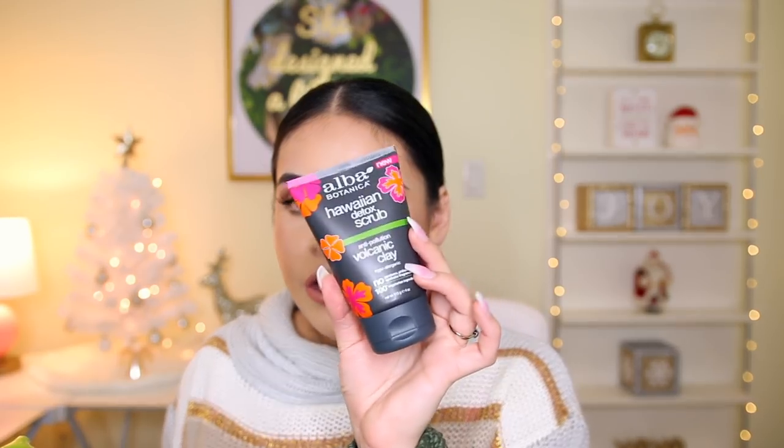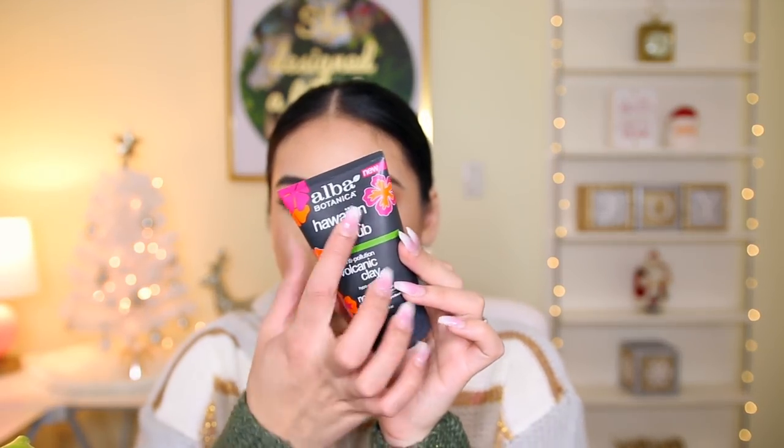I also got the Alba Botanica Hawaiian Detox Scrub — it's an anti-pollution volcanic clay scrub with no parabens or synthetic fragrances, and 100% vegetarian ingredients. The cute packaging honestly intrigued me. I've tried stuff from this brand at TJ Maxx before — like eye creams — and haven't been a huge fan, but I figured I'd give this a try since it's a detox scrub. It has a nice minty sweet scent and you can also use it on your neck.